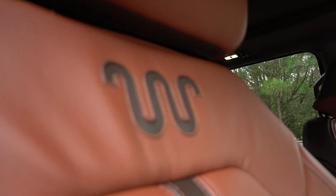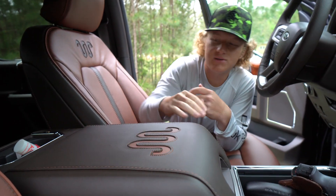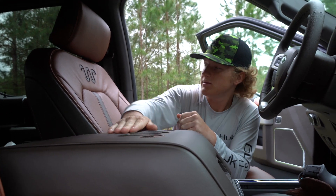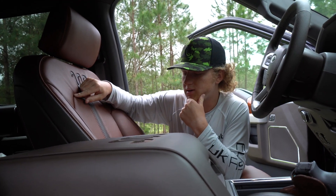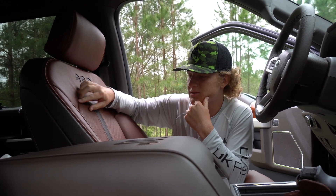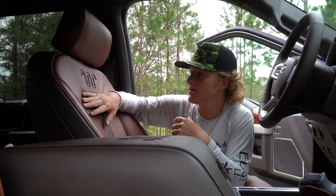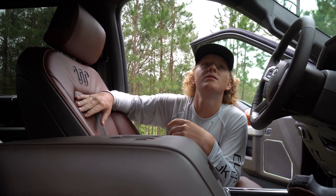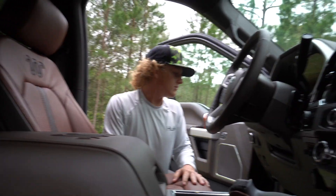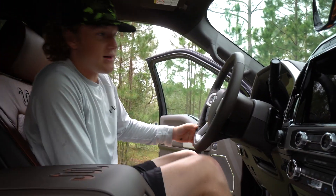Get that logo in there — heck yeah dude. The center console is also King Ranch. It's got that nice brown and dark orange color — I don't know exactly what you'd call it, but it really matches everything. Ford did a really good job with this stuff. So let's hop in and show you guys what it's got.